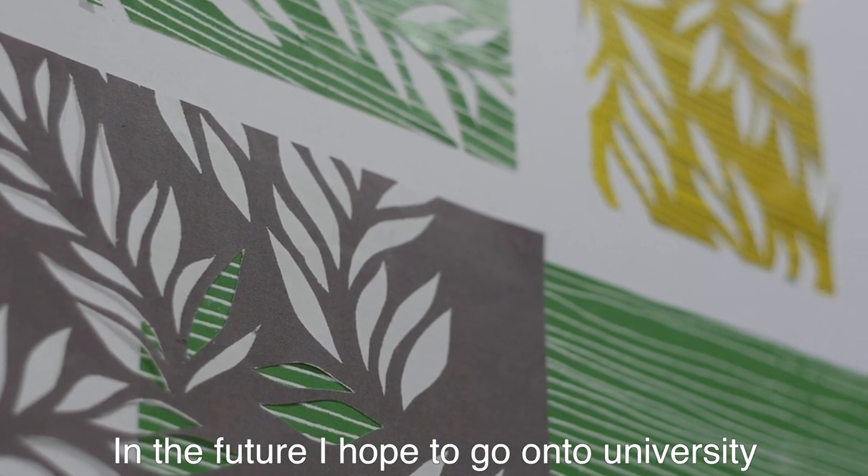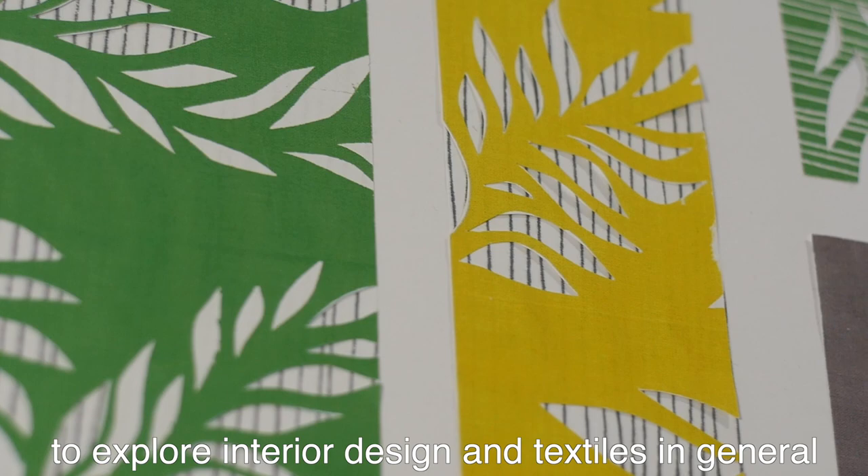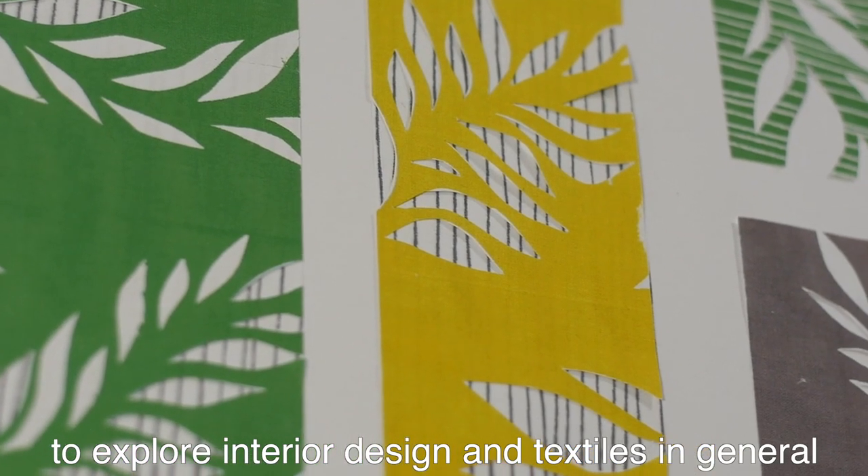In the future I hope to go on to university, maybe in Falmouth or London, to explore interior design and textiles in general further.